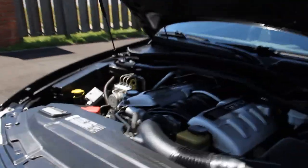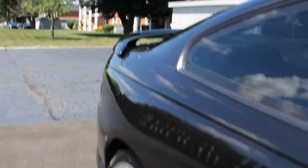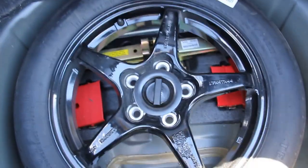Let's try and open the trunk. I don't see anything in here — here's the stuff; you can see the spare tire.